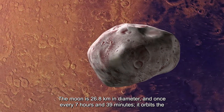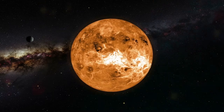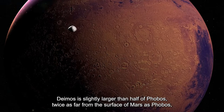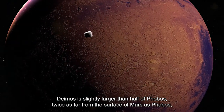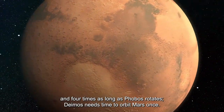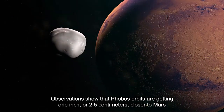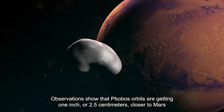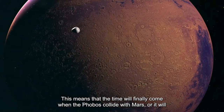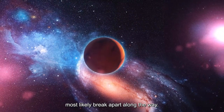Phobos is bigger than Deimos — it is 26.8 kilometers in diameter and orbits the planet once every 7 hours and 39 minutes from a distance of 9,378 kilometers. Deimos is slightly larger than half of Phobos, twice as far from the surface of Mars, and takes four times as long as Phobos to orbit Mars. Observations show that Phobos' orbit is getting 2.5 centimeters closer to Mars each year, meaning eventually Phobos will collide with Mars or break apart along the way.